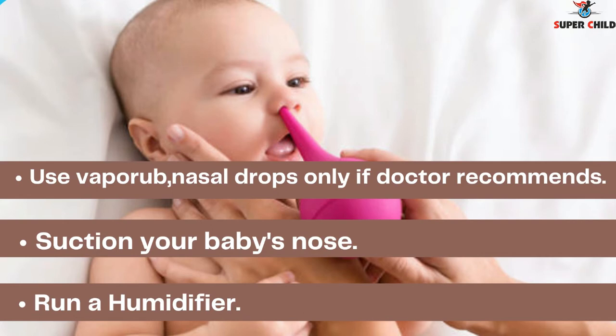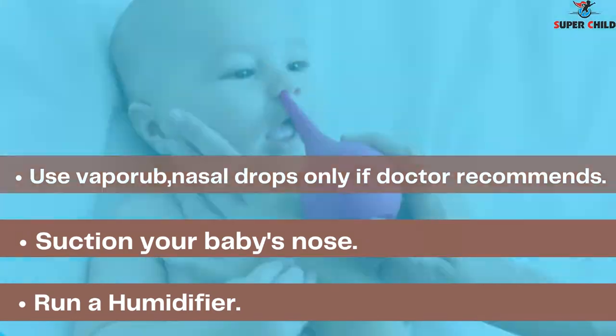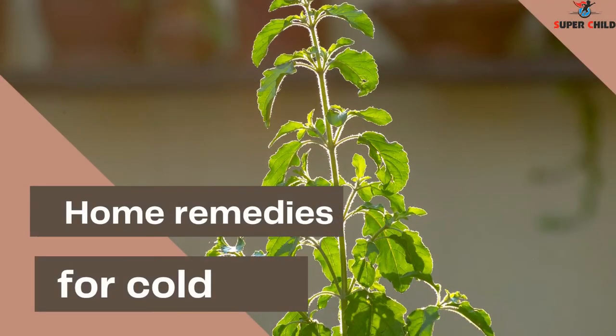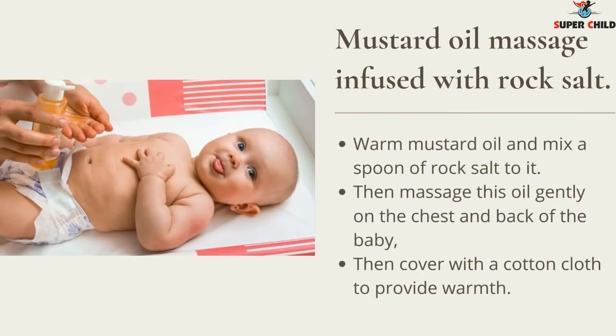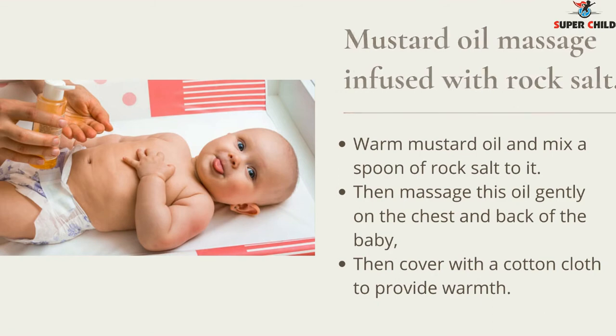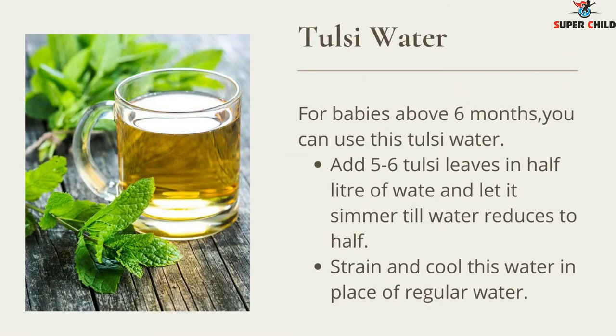Now we'll look at home remedies for cold. First, mustard oil massage: warm some mustard oil and mix in a spoon of rock salt. Massage this oil gently on the chest and back of the baby, then cover with a cotton cloth to provide warmth.